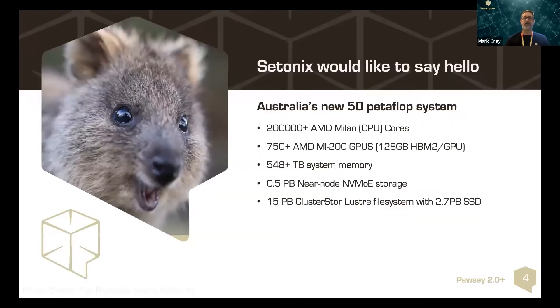The big part of that infrastructure is Setonix, our new supercomputer, which will have over 200,000 AMD Milan cores, over 750 MI200 GPUs, and a large scratch storage system — which is small compared to the large volume storage systems we are about to deploy.